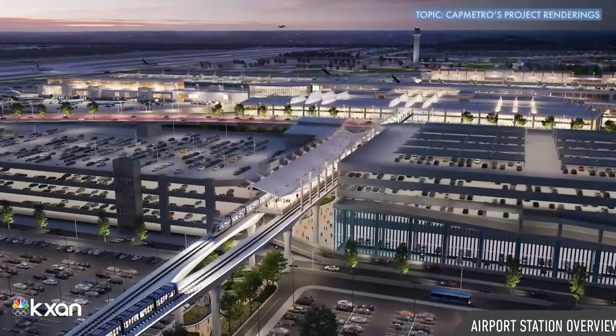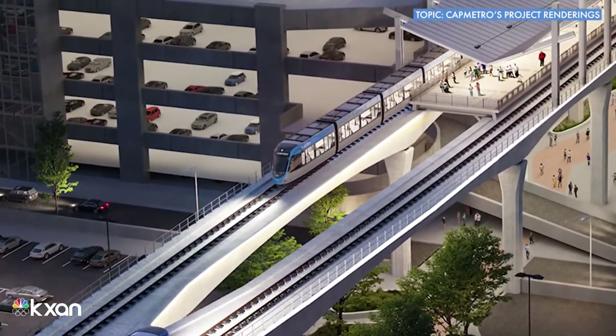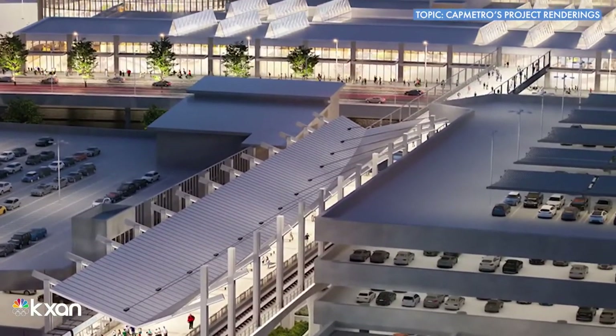The airport is also an incredibly busy activity center and it's going to be growing rapidly. They had master plans to do a new terminal and some other reconfigurations, and so we've been working very closely with them on how the alignment would work and an elevated alignment going into the terminal.